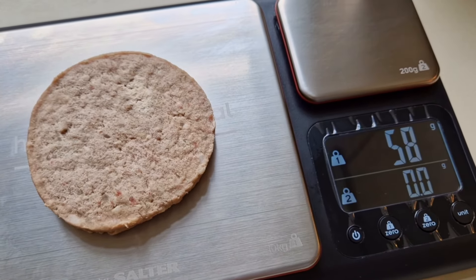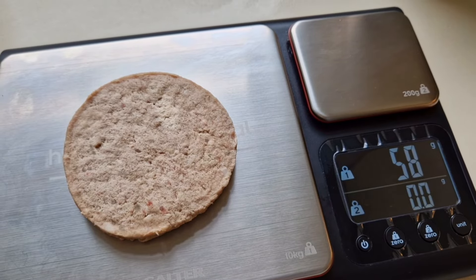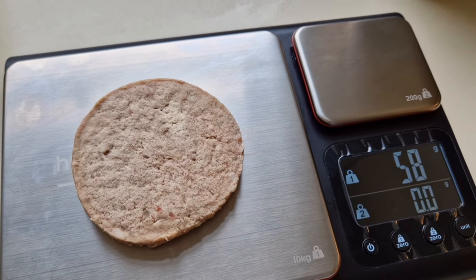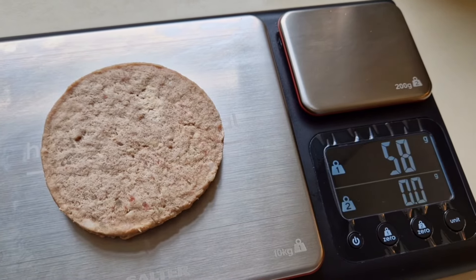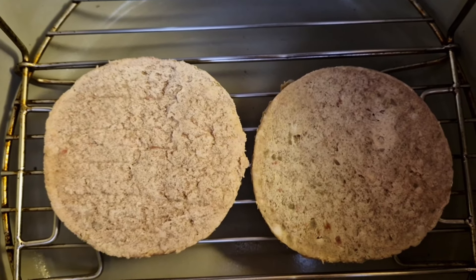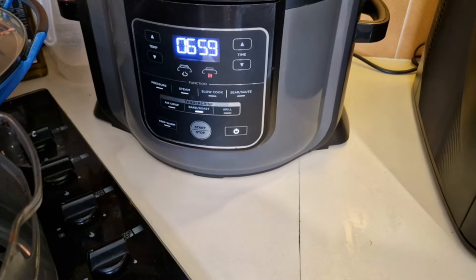Eight grams difference per burger, which over the box works out at about 73–74 grams more, but they're frozen so you've got to take that into consideration. Just Essentials on the left, Bird's Eye on the right. Cooking them in the air fryer on the bake setting, both side by side at 180 degrees for ten minutes — we'll see how they go.